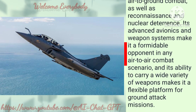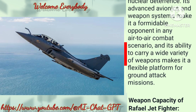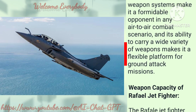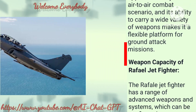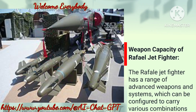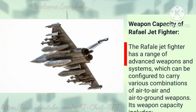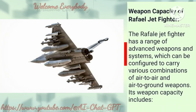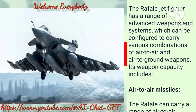Its advanced avionics and weapon systems make it a formidable opponent in any air-to-air combat scenario, and its ability to carry a wide variety of weapons makes it a flexible platform for ground attack missions. The Rafale has a range of advanced weapons and systems, which can be configured to carry various combinations of air-to-air and air-to-ground weapons.